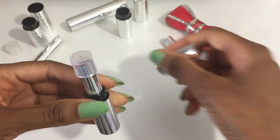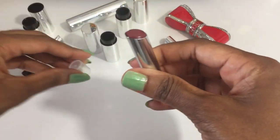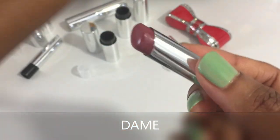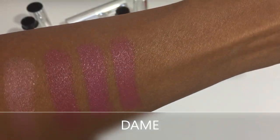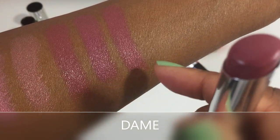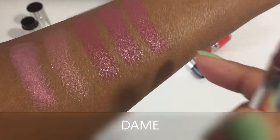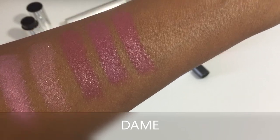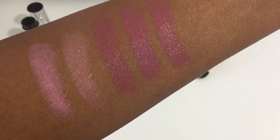Another new color — Dame. This is a deepened mauve with beige undertones. It seems like it is slightly darker than Duchess but very similar to Duke. I'm not sure if you would really need to get all three, but being the lipstick hoarder that I am, I'm fine with it.